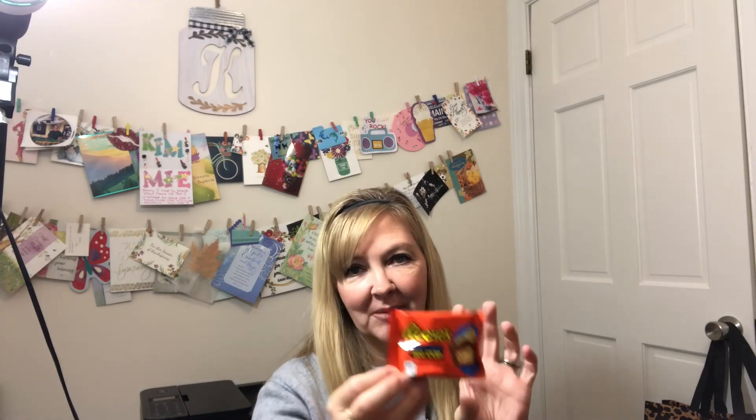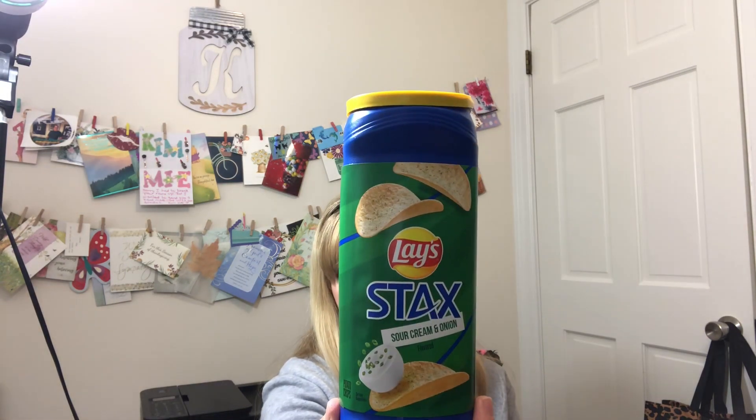I got the Reese's Potato Chip Big Cup for myself — I love those. My husband is not really a sweets person, which is rare. Then I got sour cream and onion Lace Stacks.